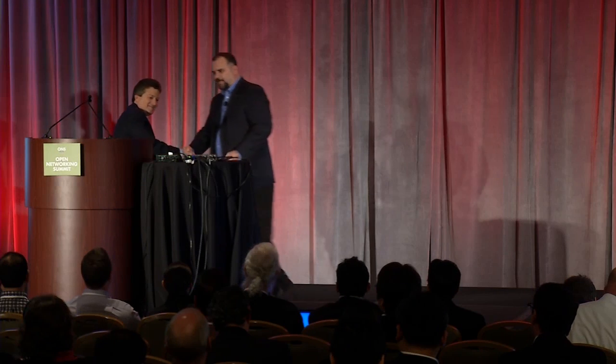Thank you Bob, that was great. Hopefully everyone is now better informed about what's going on with the OpenFlow standard, and as you saw, the website is available after the summit. Next I wanted to bring up Stu Elby from Verizon — on the board, and also going to be telling you about how Verizon is going to be adopting OpenFlow and software-defined networks.